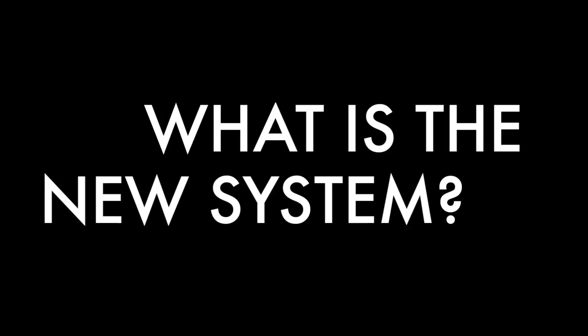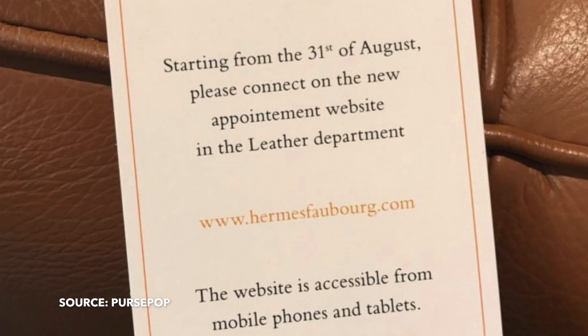So let's talk about the new system. Firstly, there is no more lining up at the store. I noticed there were still people lining up at the front entrance, and I felt really sorry for those people because they'd spent hours in line only to be told the system has now changed and they need to go online. This system has been in place since the 31st of August.